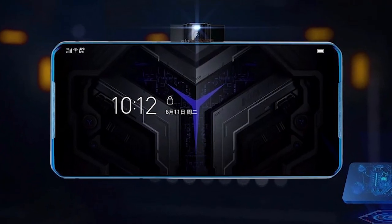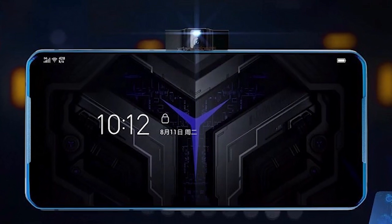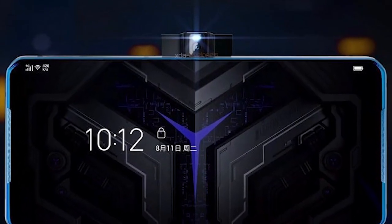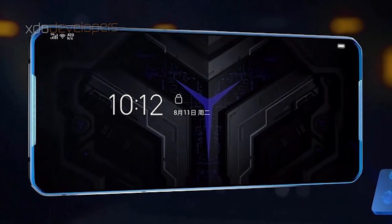This smartphone is a complete overhaul of what a traditional smartphone should look like. As you can see in this image, the very first radical change is the pop-up camera placement. This is the most weird place to put the pop-up camera — Lenovo must be thinking that gamers always